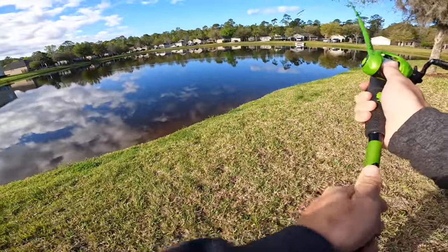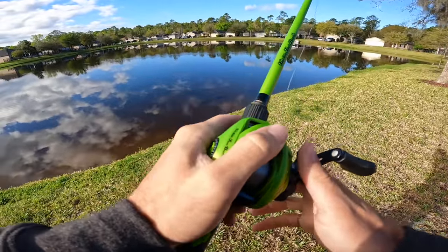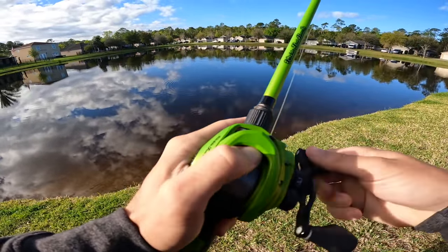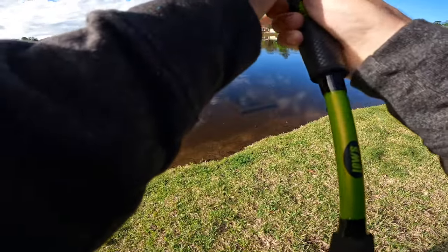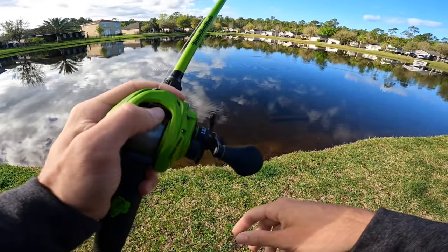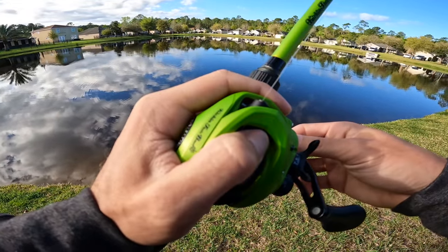Alright, it is the next day and we're gonna see if we catch some fish. I just pulled off at a random spot I've never even fished before. We're gonna start off with the worm and cover some water, work it real thoroughly - might need to put on the chatter donk, not gonna lie.